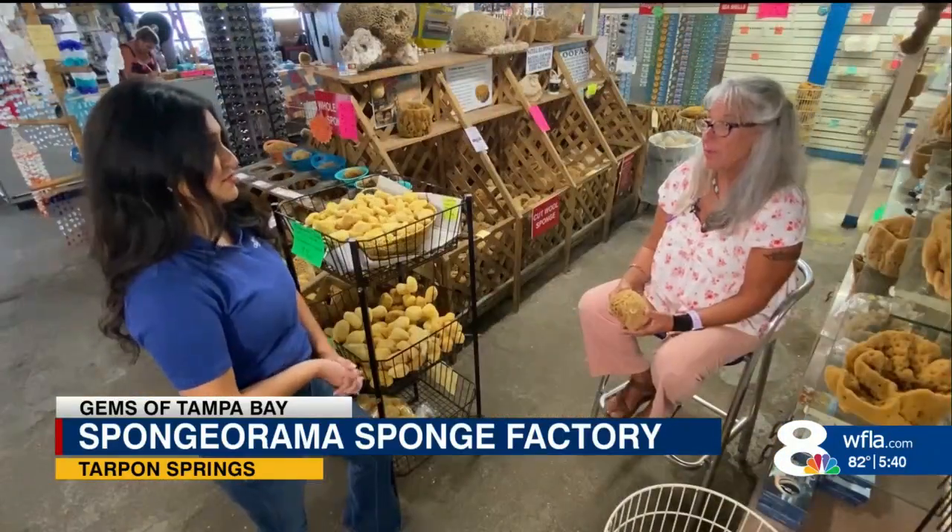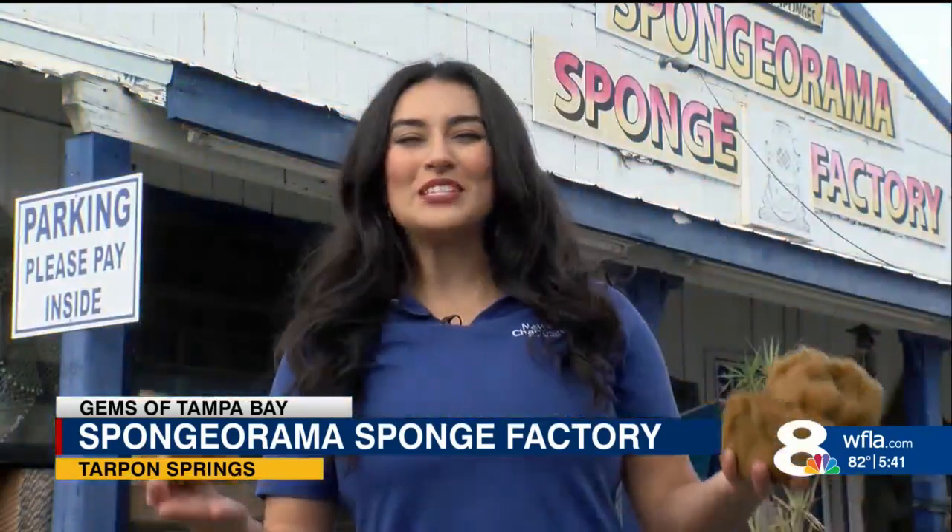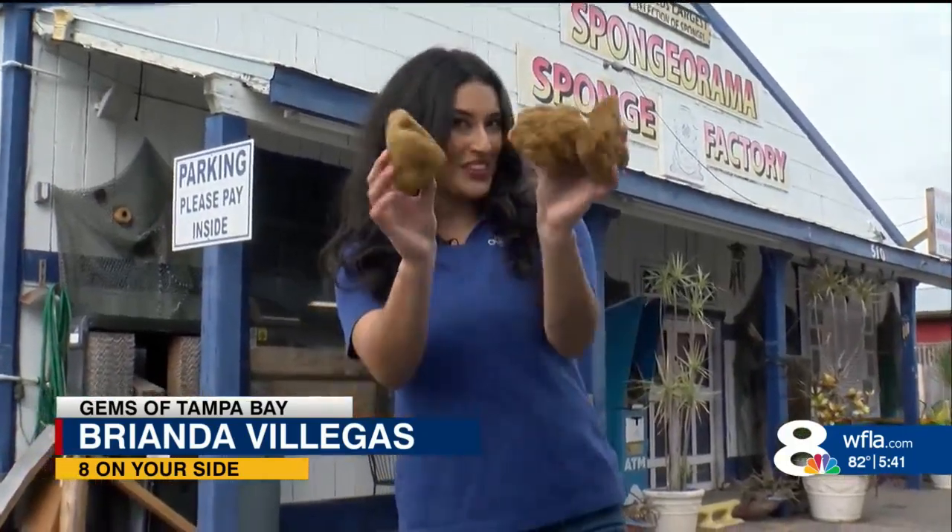It's well worth every penny because it feeds somebody. It's somebody's livelihood. The Sponge-O-Rama Sponge Factory is open seven days a week, weather permitting, right here in Tarpon Springs. I'm Brianda Villegas.